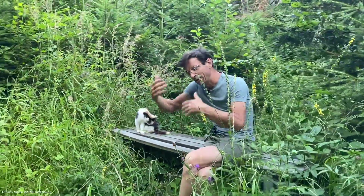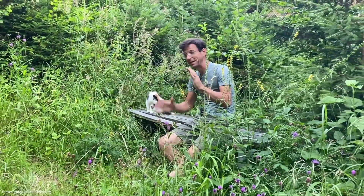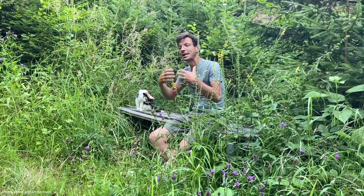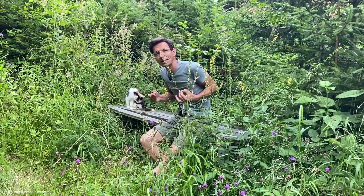Und es ist ja meistens so, wenn du durch diese ganze Literatur stöberst — es stimmt, nährstoffarme Böden, die geschottrigen, so wie das Wegerl vorher, wo wir runter sind — da ist eine sehr hohe Vielfalt. Nur, was hilft mir das, wenn ich das alles nicht im Garten habe?